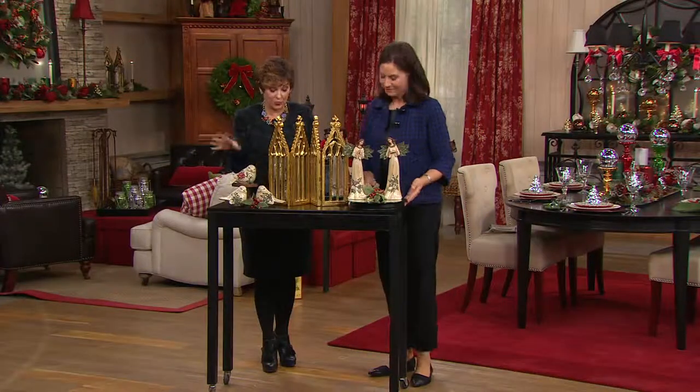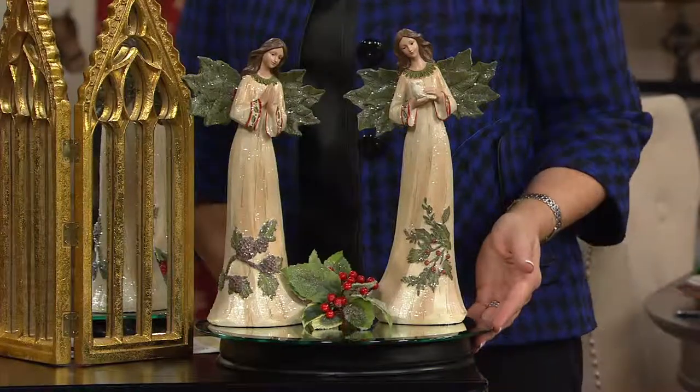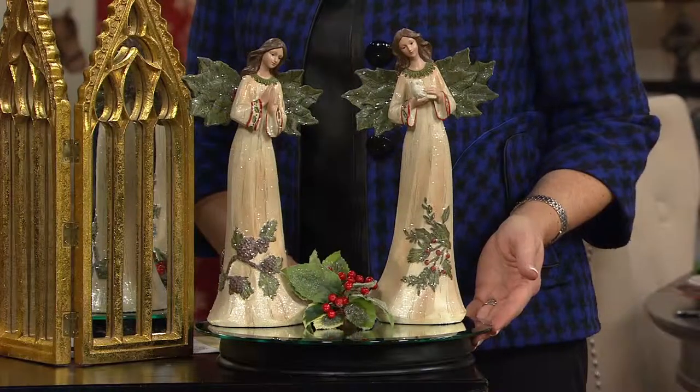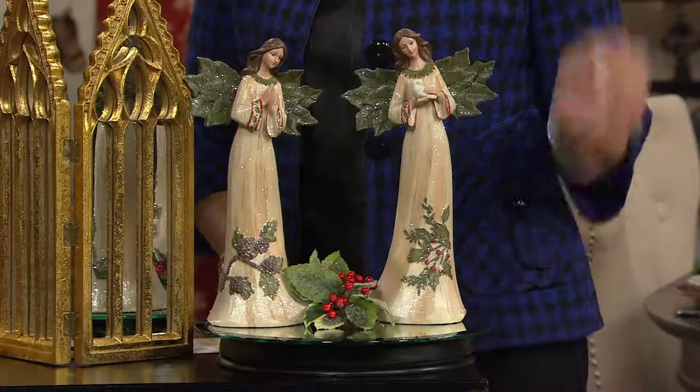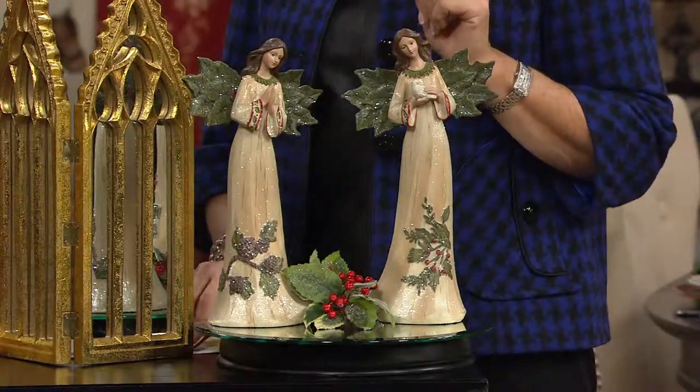Again, 25 — and three birds are $25, I might add. Two angels are $34, and of course the cathedral we're using in the middle, customer top rated, that is H11283. It sells every time it's on QVC.